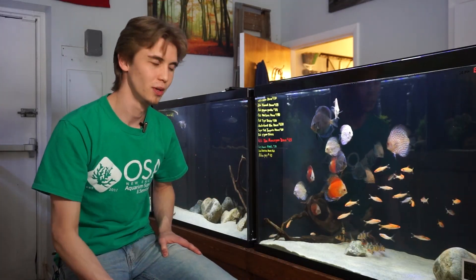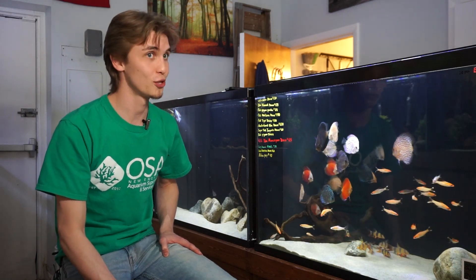Welcome back to another episode of Ocean State Aquatics TV. I'm your host Freshwater Joe, and we're gonna be diving all the way into the Western Indo-Pacific areas of Sumatra and Borneo. We're gonna find this little charismatic, colorful — and for that matter larger — fish and talk about it today.